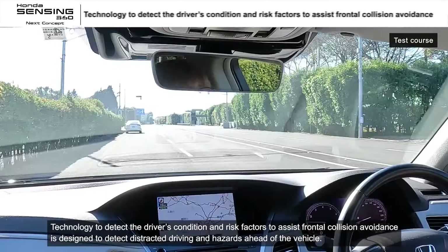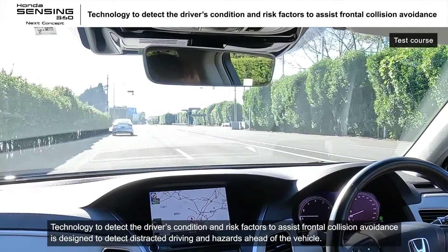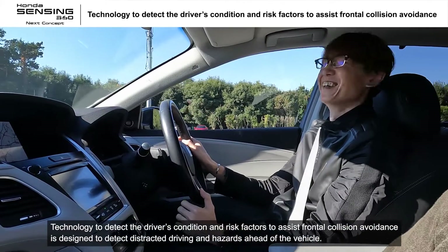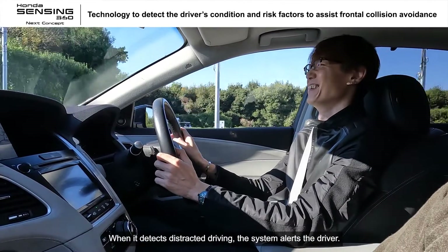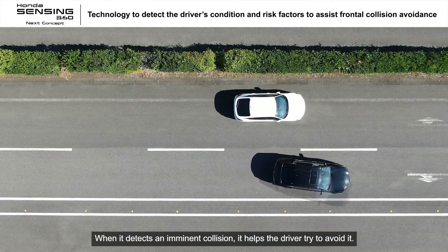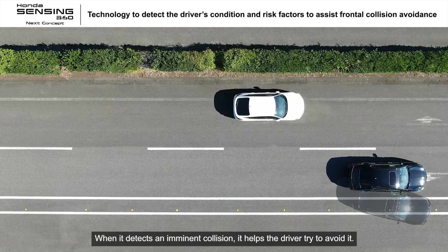Technology to detect the driver's condition and risk factors to assist frontal collision avoidance is designed to detect distracted driving and hazards ahead of the vehicle. When it detects distracted driving, the system alerts the driver. When it detects an imminent collision, it helps the driver try to avoid it.